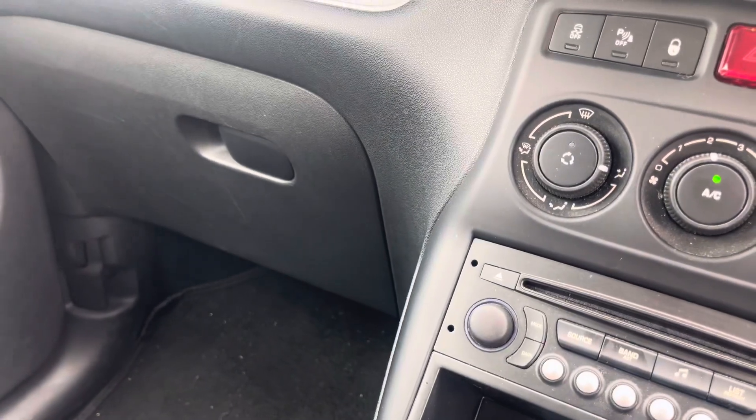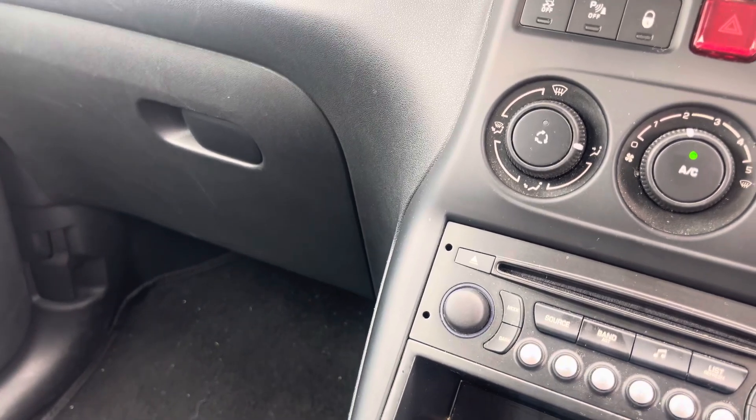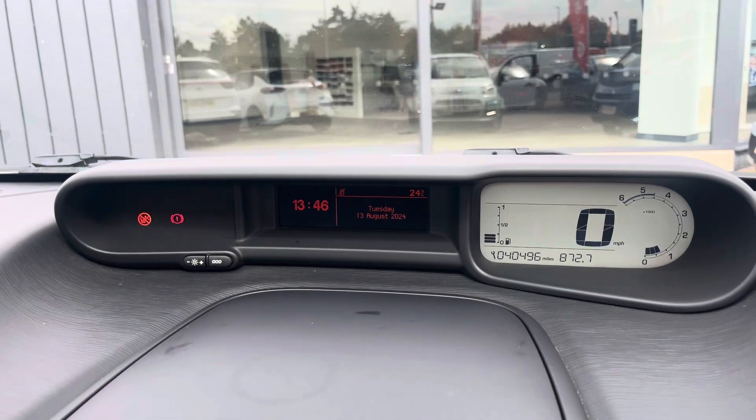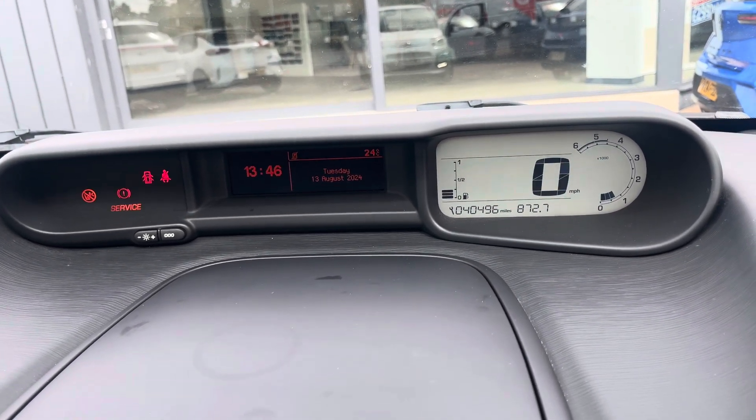So generally a really nice looking car — I think it drives spot on, but again that's just my personal opinion. Good luck with the bidding. Any problems or queries, please don't hesitate to give me a call. I look forward to seeing you when you come to pick it up. Bye bye now.